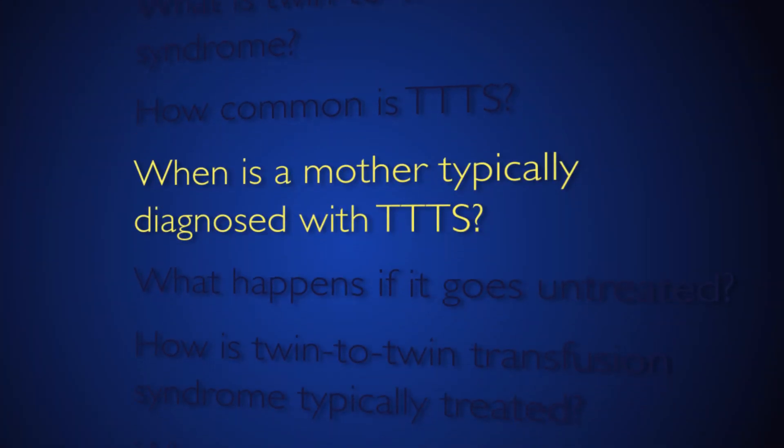TTTS complicates about 10% of identical twin pregnancies, and that translates to about one in 2,000 births a year. Most cases of TTTS are diagnosed between 18 to 20 weeks of gestation, typically by a prenatal ultrasound.